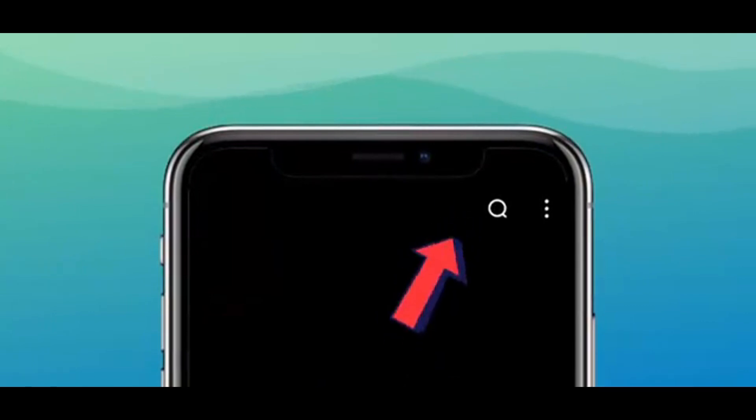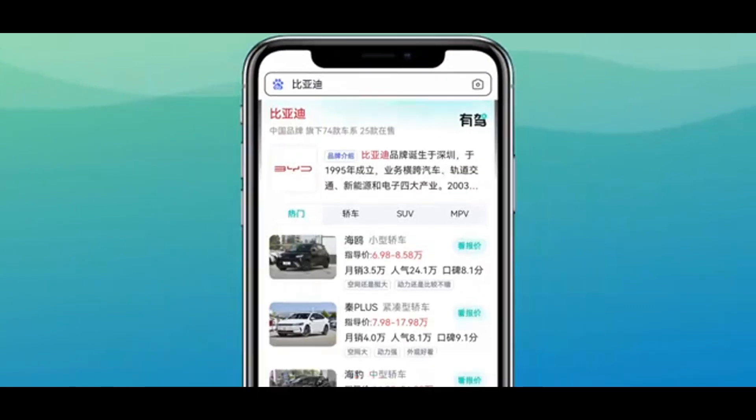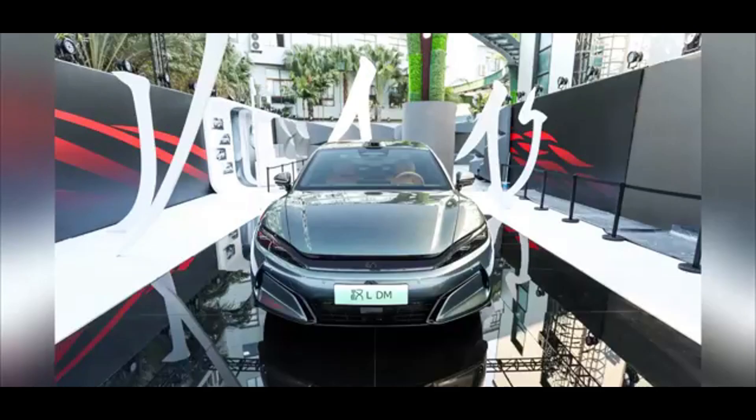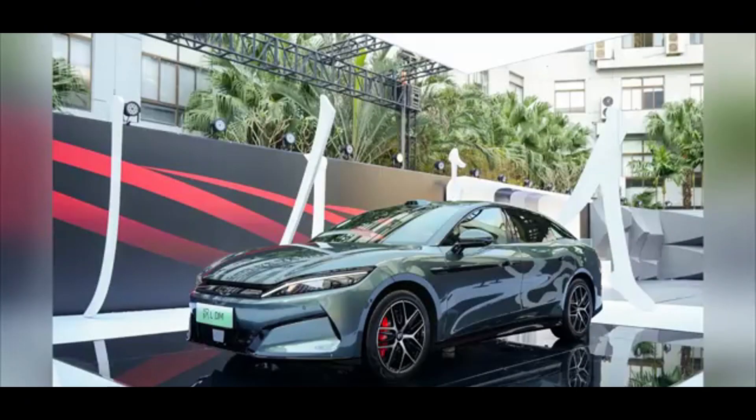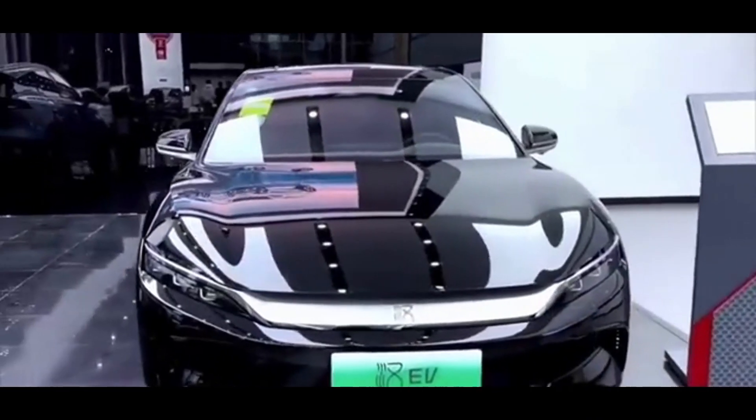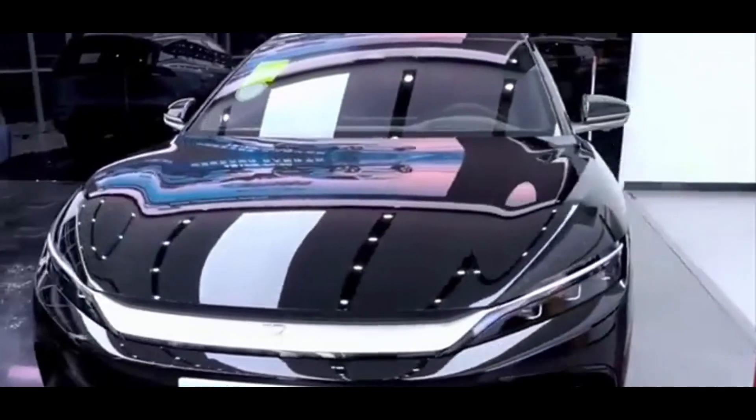Price range: 270,000 to 350,000 yuan, approximately $37,300 to $48,350 US. Han L DM hybrid pricing is to be announced. Pre-sales began in March 2025, with official launch on April 9, 2025.